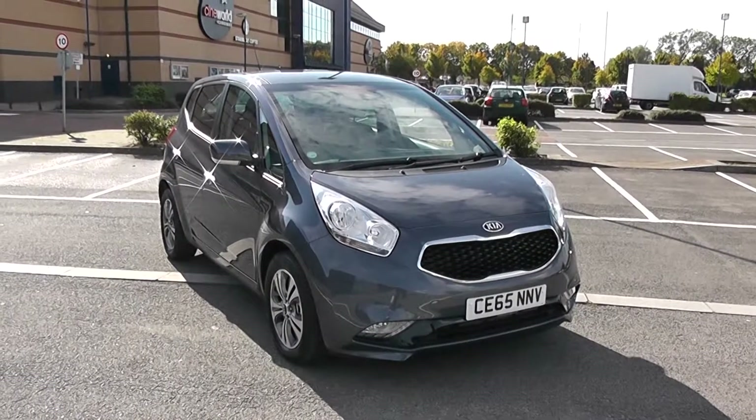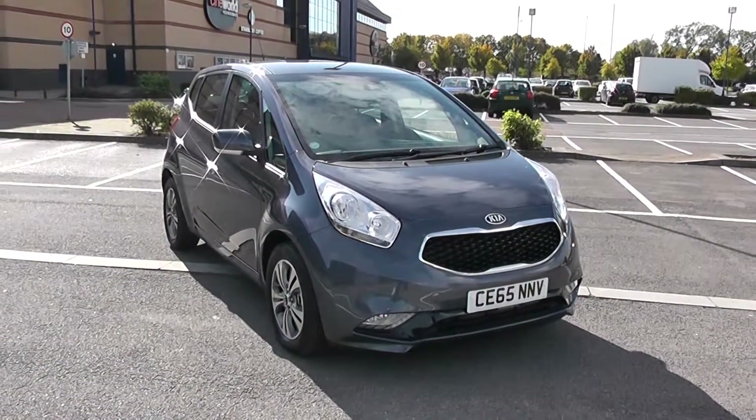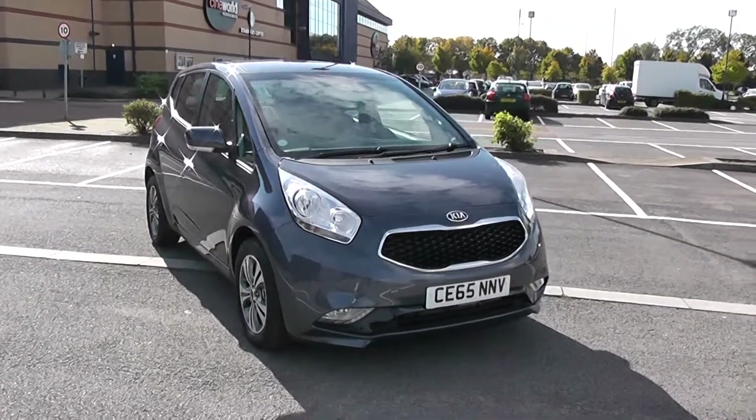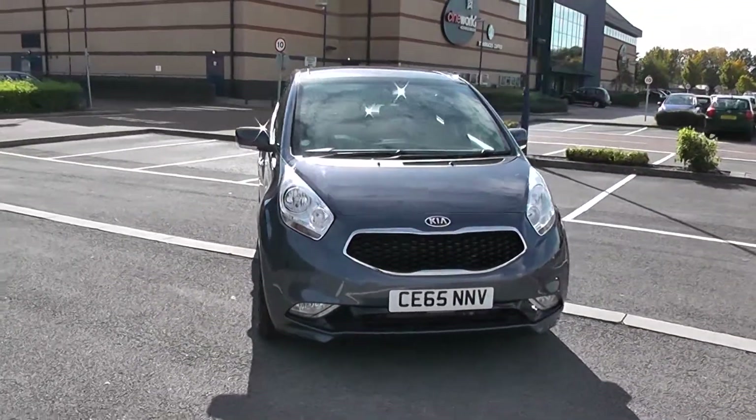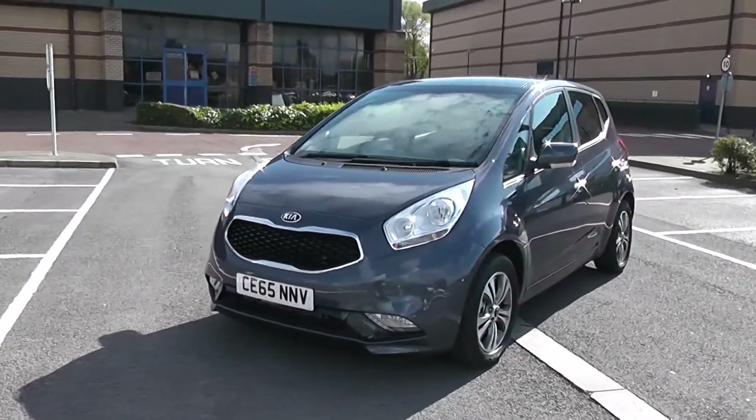Welcome to Wessex Garages in Newport. Today we have for you the Kia Venga CRDI 4 ISG. This vehicle is in blue and it's a diesel manual. We're going to be giving you a tour of this vehicle today, but for more information or further specifications on this vehicle, don't hesitate to click on the link in this video.